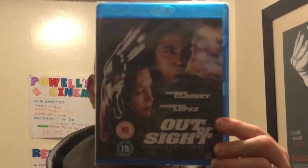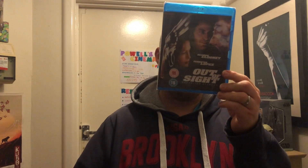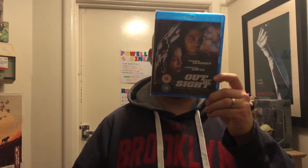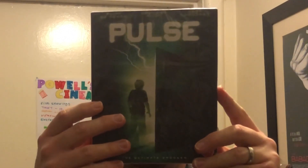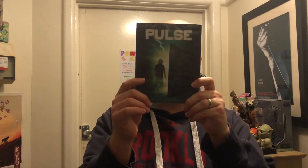Next is Out of Sight with George Clooney, Albert Brooks, and Jennifer Lopez — it's a thriller comedy heist sort of thing. I've always wanted to see it and now I've finally got it. The last one is from Eureka and it's Pulse, an 80s classic about electricity that kills — that's all I know. I love the artwork, it's fantastic. Can't wait to check this one out.